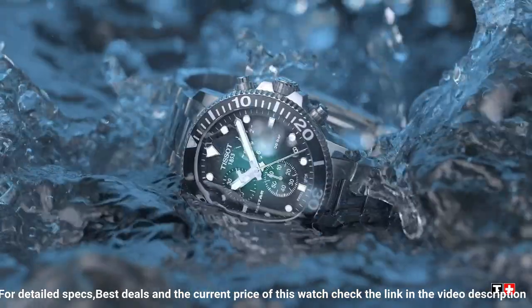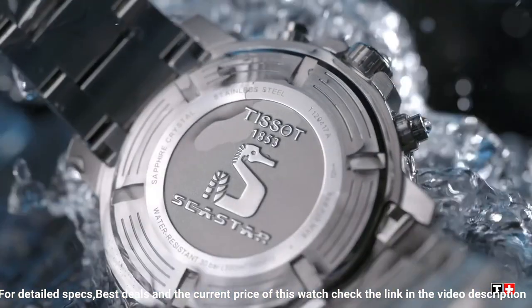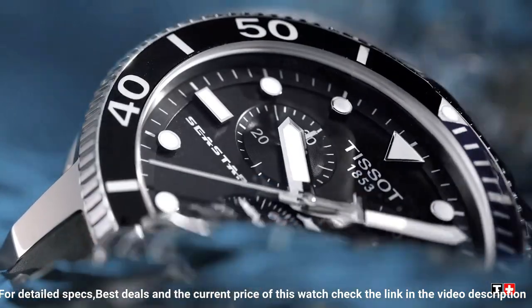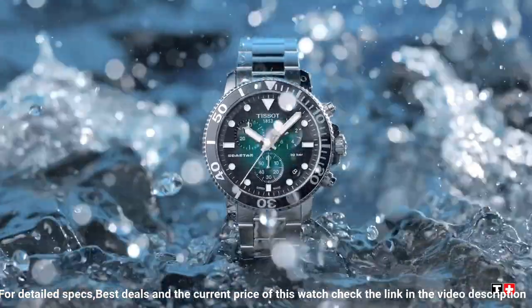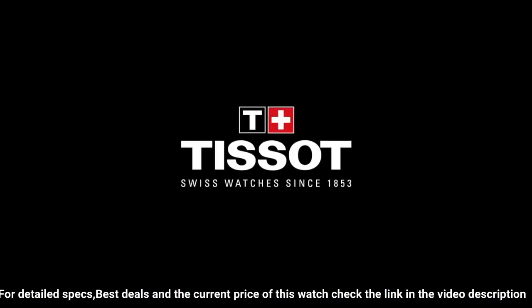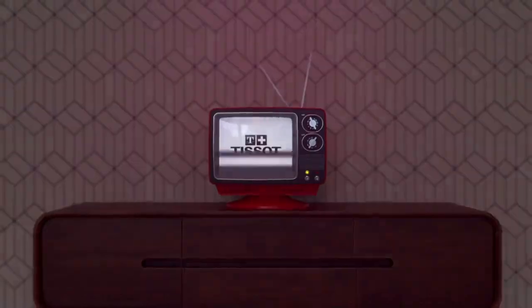Case thickness 13mm. Band material rubber. Band size men's standard. Band width 40mm. Band color black. Dial color blue gradient. Bezel material stainless steel. Bezel function unidirectional. Calendar date. Special features: scratch resistant sapphire crystal with double-sided anti-reflective coating.